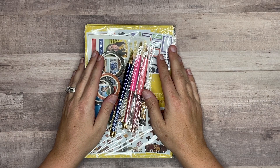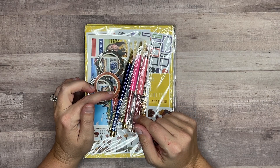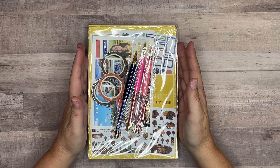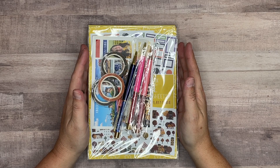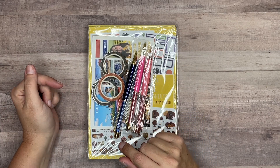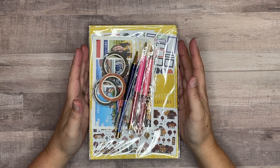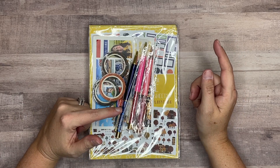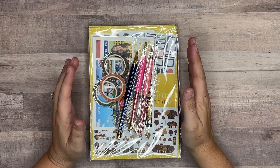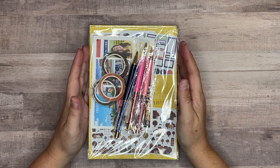Hey there, welcome back to my channel Plans with Amanda. In this video we're doing an unboxing for my latest Planything order. These sticker books are brand new — I'm not sure if they're still available. I'll have Planything linked down below for you guys. These are the newest sticker books, and there's another release coming out very soon, so keep an eye out. Be sure to check Amber with Planything's website out.